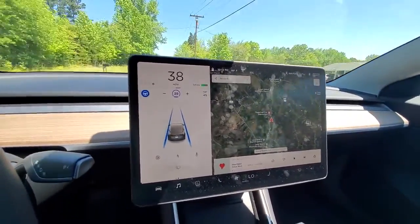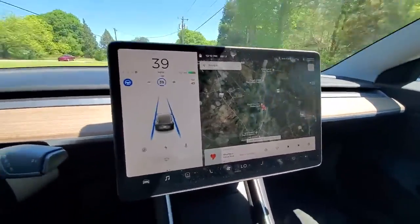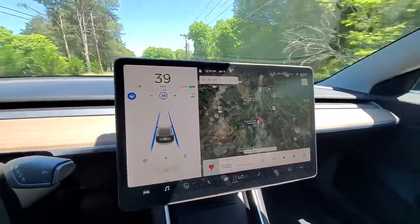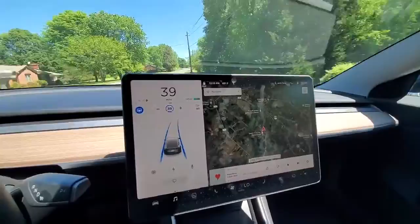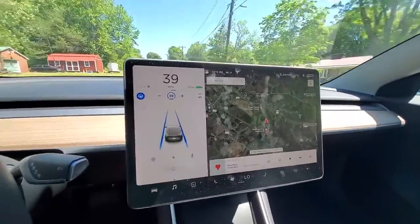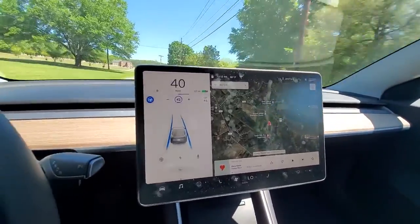There's a lot of debate on whether these stop signs are mapped or whether it's vision-based. I think it's probably a combination of both. Karpathy actually said recently that they were training the neural net for stop signs just like that one — occluded by foliage, trees, or what have you. You can see it recognizes them no problem, whether it's mapped or vision-based — it did the job.